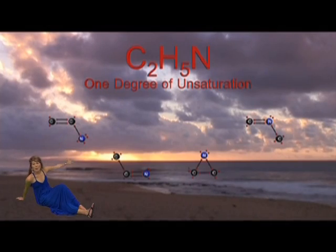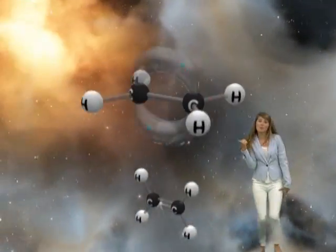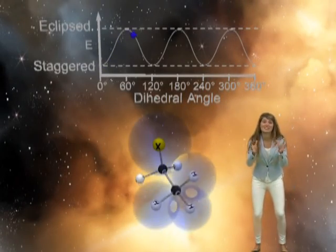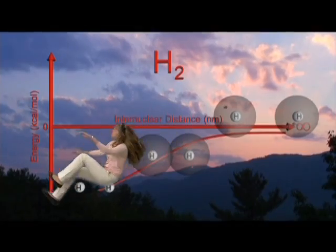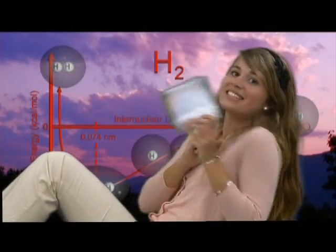Structural isomers float about — you'll be drawing them better than any Boy Scout. Double and triple bonds on your computer screen will take you on a knowledge scene, helping you understand confirmations you can command. Learning chemistry can be a slippery slope, but our DVDs and visuals, they're pretty dope.